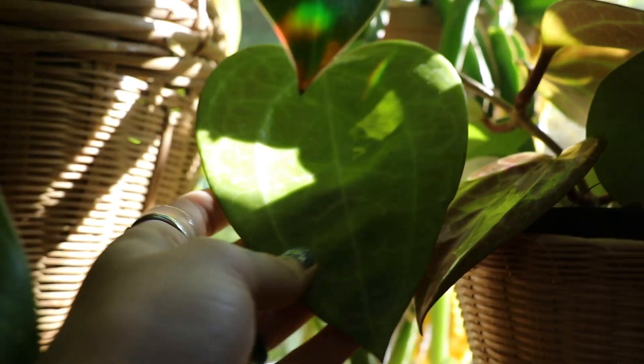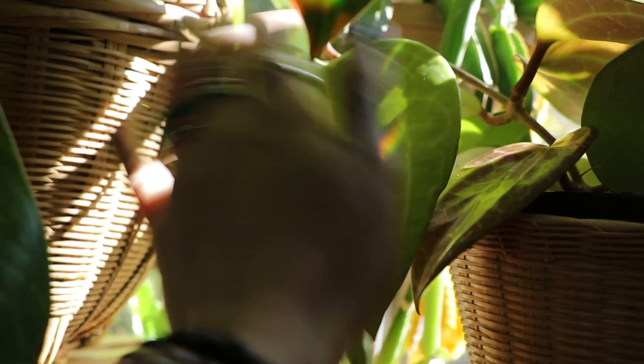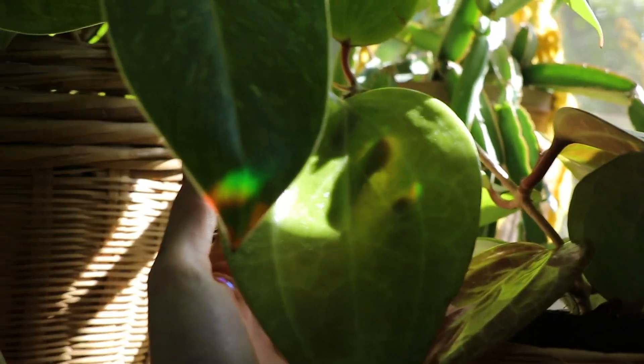This is a hoya latifolia — look how big this leaf is! I have big hands and this leaf is massive.